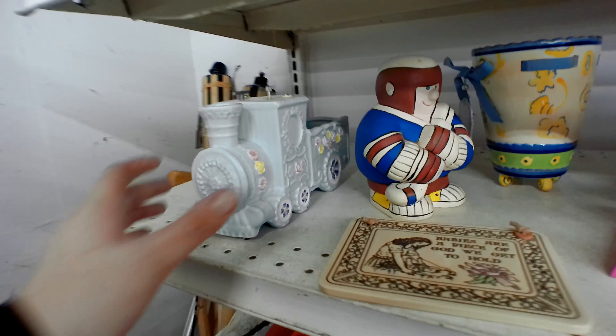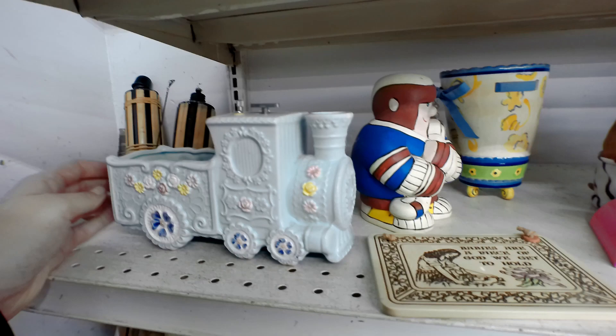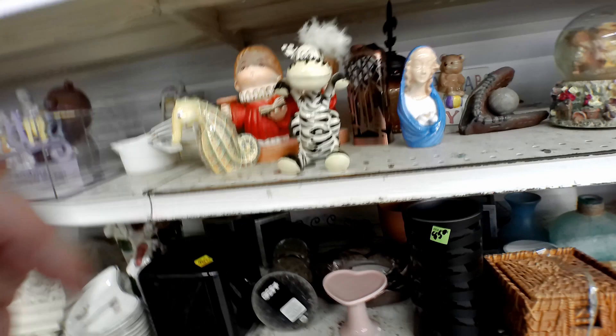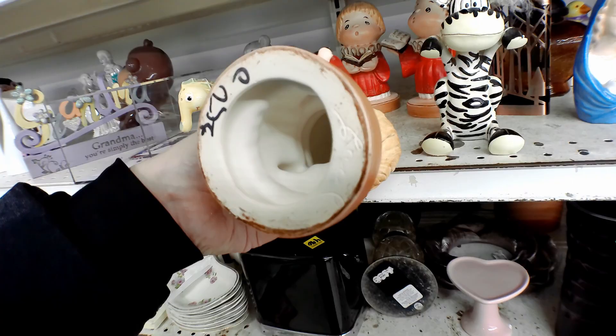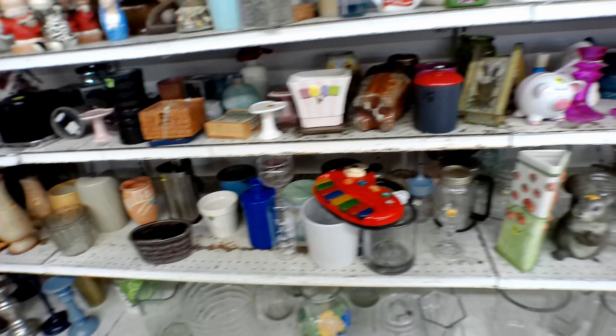This little train right here — it's a Napco train, one of those baby ones. Nobody really likes these and I feel like I already have a couple, so I don't really want to indulge too much. I think I'll leave that behind for someone else. This seahorse is kind of cute — it looks like a finger, that's so weird. Not seeing anything too overwhelming or exciting at the moment.